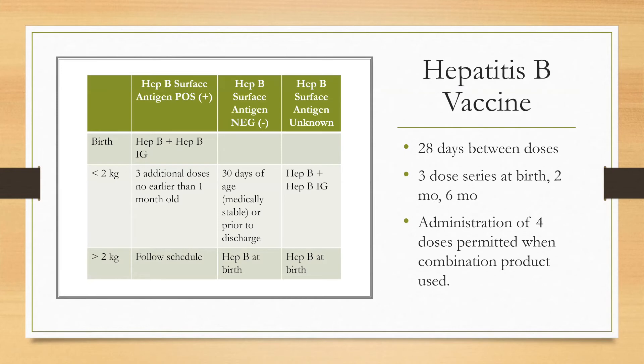The first vaccine that infants are exposed to is the hepatitis B vaccine. This is a three-dose series given at birth, at two months, and at six months, with at least 28 days between doses. Mothers are tested for hepatitis B surface antigens before delivery, and if they are positive, the infant at birth should receive the hepatitis B vaccine as well as hepatitis B immunoglobulin, regardless of their weight.